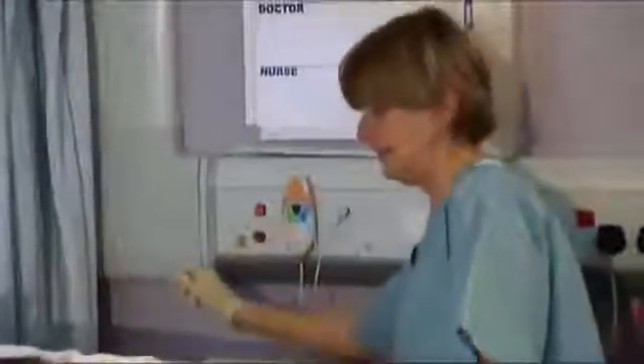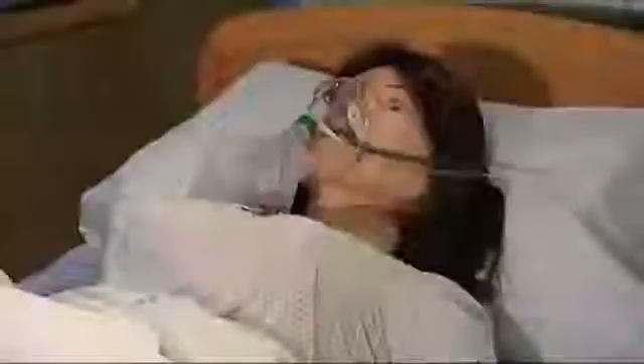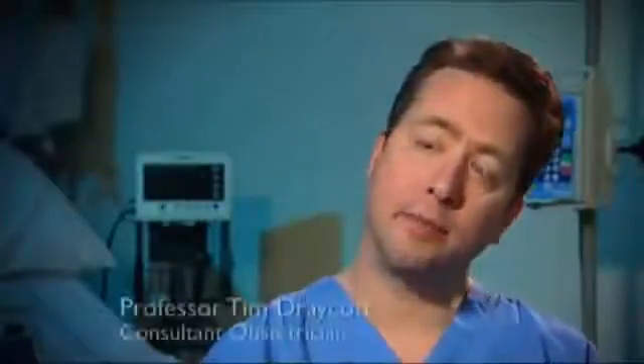Learning how to make quick decisions during childbirth can make the difference between life and death. SimMom is the latest innovation in maternal simulation. It combines computer technology with anatomical accuracy to reproduce realistic scenarios. Certainly in the UK, up to 50% of poor outcomes after delivery are thought to be avoidable with best possible care.